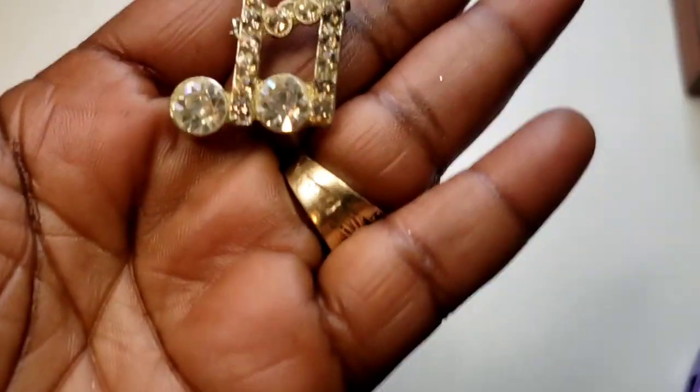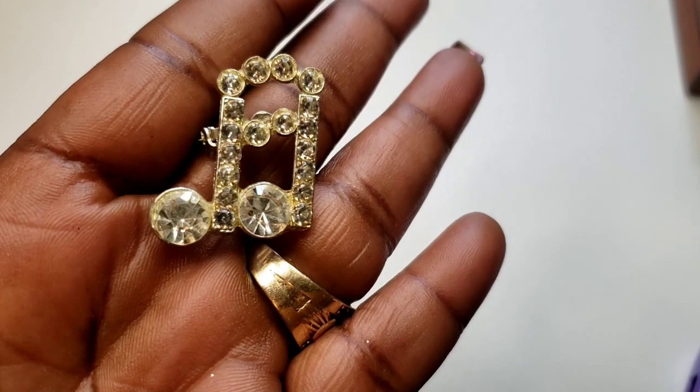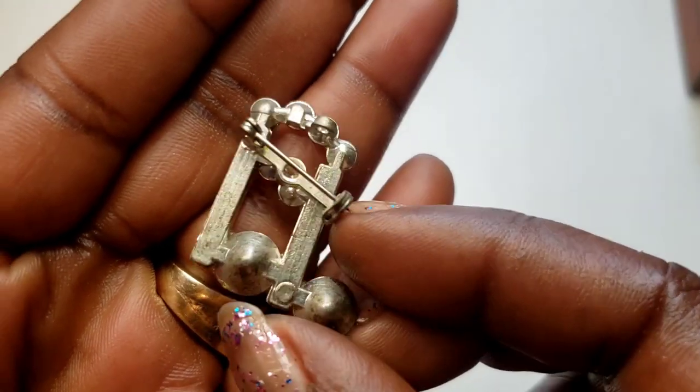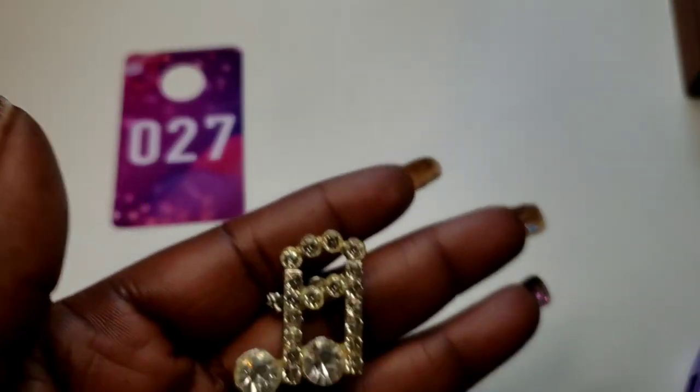Number 27 — I have this vintage item. Here's the back — no maker's mark. Three dollars, number 27.